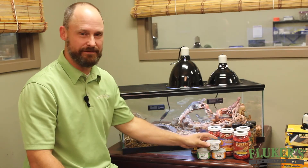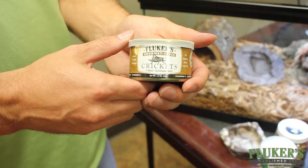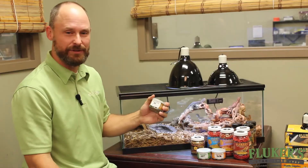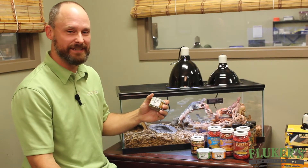Every two or three days I feed them some of our canned items. We have canned crickets, canned grasshoppers, and canned mealworms. This is a moist nutritional snack of whole insects in a can.